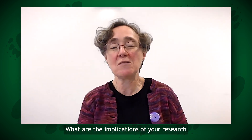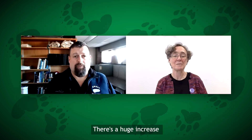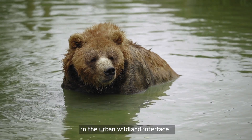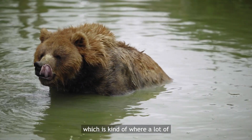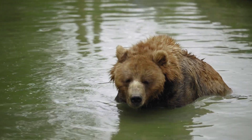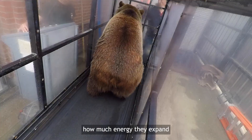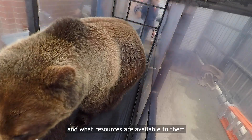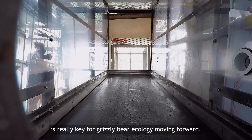What are the implications of your research for grizzly bear conservation? There's a huge increase in the urban-wildland interface, which is where a lot of grizzly bear and human interactions happen. Being able to know how much energy they expend and what resources are available to them is really key for grizzly bear ecology moving forward.